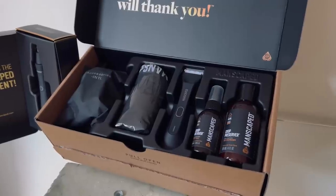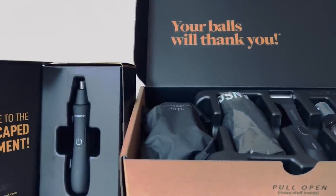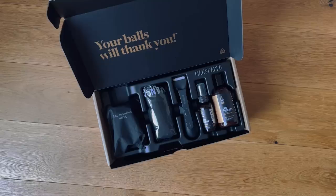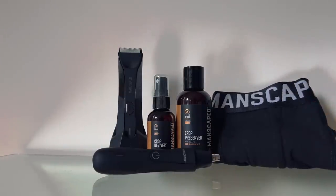Manscaped has you covered from head to toe with a weed whacker nose and ear hair trimmer, meaning no viking is going to come in and steal your partner. The weed whacker has the same magical skin-safe technology, which means you have no excuse not to take care of yourself. For a limited time only, you can get all of this, plus two free gifts — the Shed Travel Bag and the Manscaped Anti-Chafing Boxer Shorts.